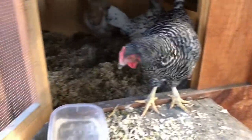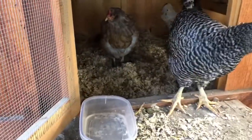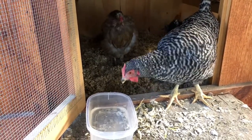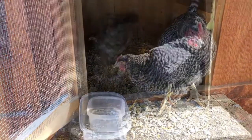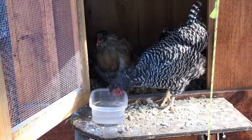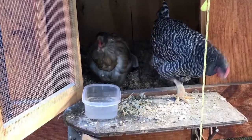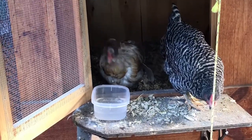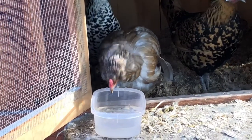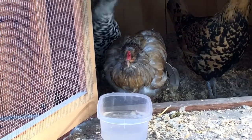Here's some water — let's see if she'll come over and have a drink. Come on, Stevie, come have a drink. Okay, she's been drinking a little bit of it. I don't know what the vinegar will do, but hopefully it will do something.